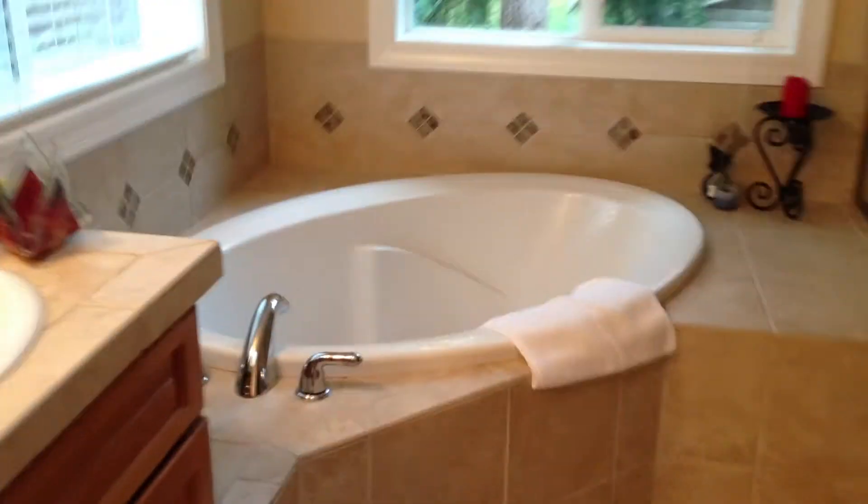Here's a full bath. Here's the master bedroom and the master bathroom. The tub is 17 inches deep, 5 feet long, not jetted. Walking closet. Shower.